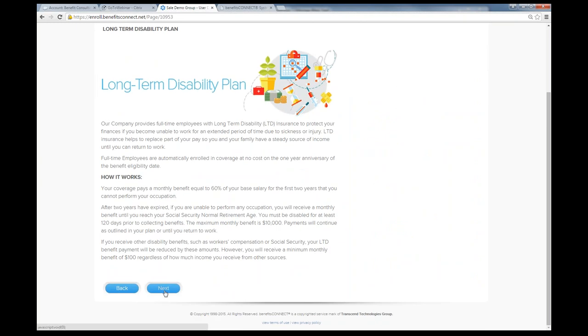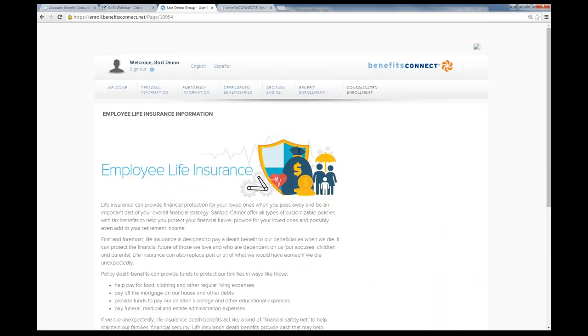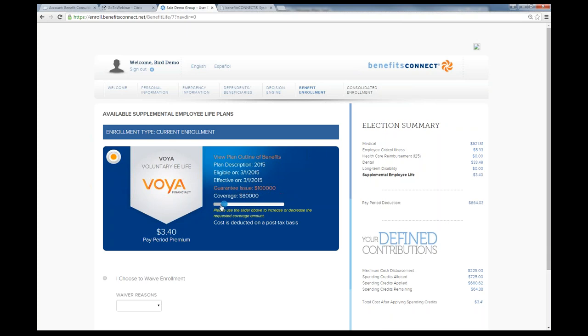For long-term disability, we provide education about the disability plan and how it works, and then employees can enroll. The last plan on our demo site is employee life insurance. For a voluntary life product, we can build in the guaranteed issue amount — for example, $100,000. Anything that exceeds the guaranteed issue amount will be flagged, and we can build out EOI questions and populate the required form for the employee to fill out.